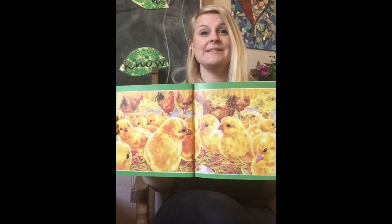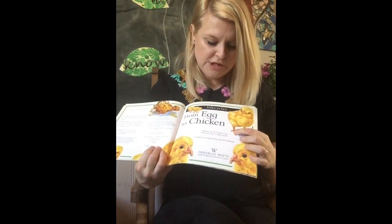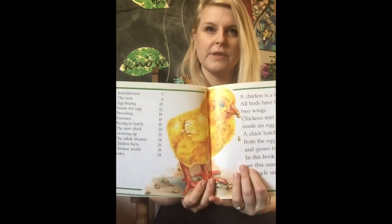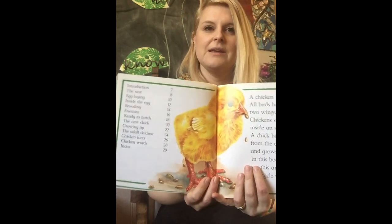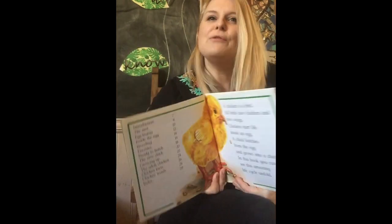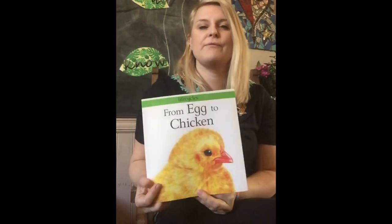Hello! Today we're learning all about chickens. This is a book about a chicken's life cycle from egg to chicken. It's written by Dr. Gerald Legg and illustrated by Carolyn Scarce. Tell your adult what kind of book this is — it's got a contents page, and that's a clue. It's a nonfiction book, so it's not a story; it's a book that gives us facts.